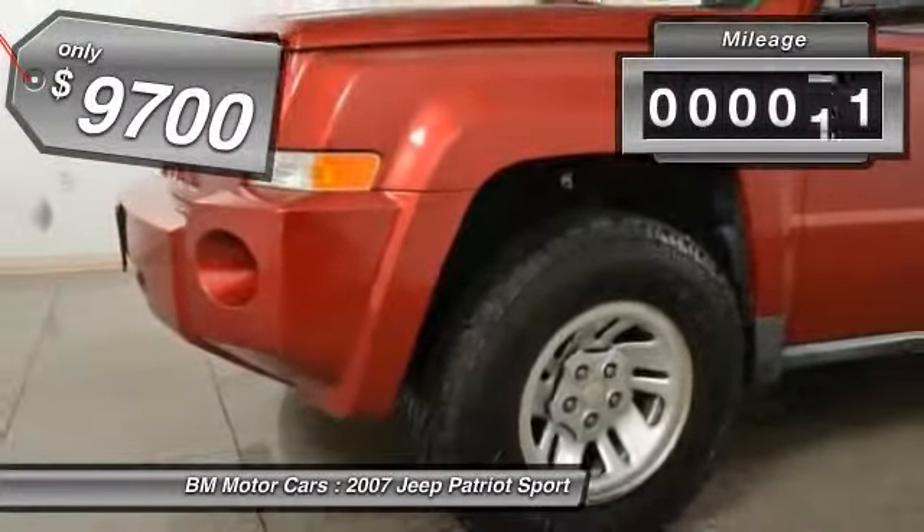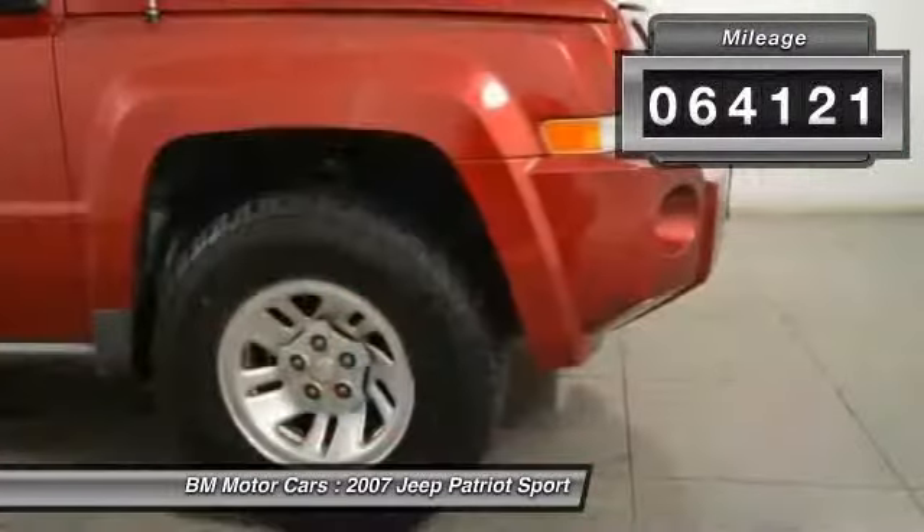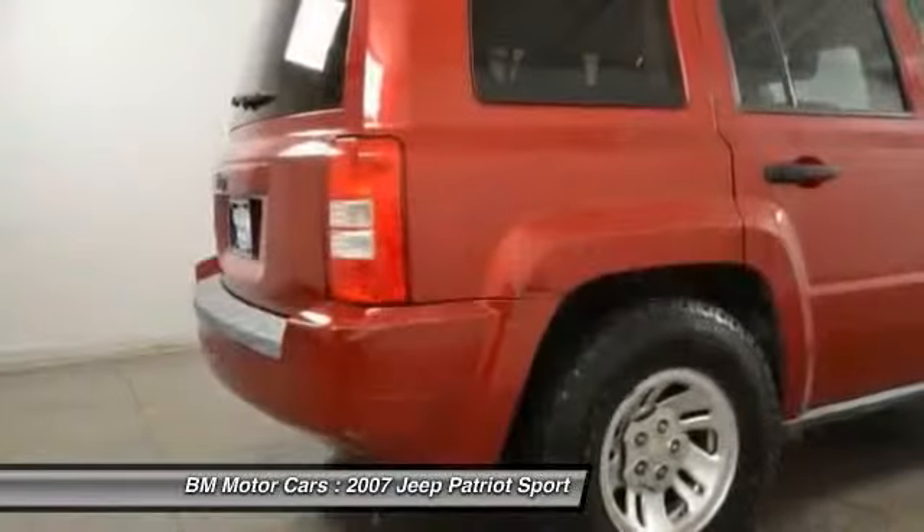This vehicle has less than 65,000 miles. This isn't just a vehicle, it's an experience. So stop in for a test drive today.